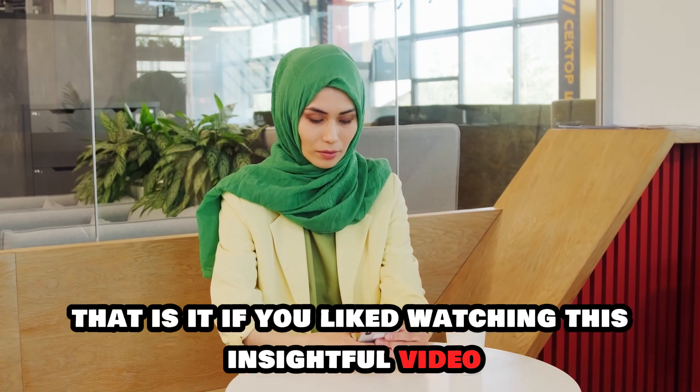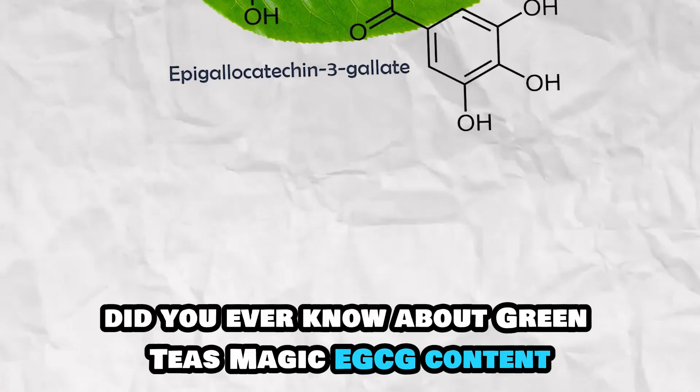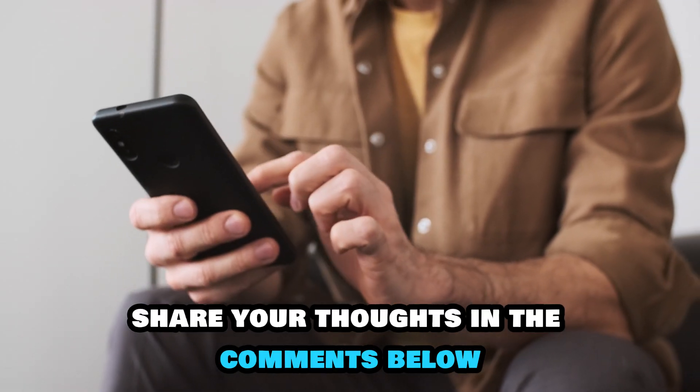If you liked watching this insightful video, give it a thumbs up and subscribe to our channel for more similar content. Did you ever know about green tea's magic EGCG content? Share your thoughts in the comments below and share this video with your friends and family.